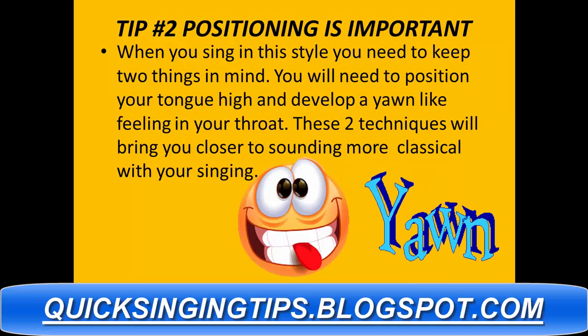Tip number two: positioning is important. When you sing in this style, you need to keep two things in mind. You need to position your tongue high and develop a yawn-like feeling in your throat. These two techniques will bring you closer to sounding more classical with your singing.